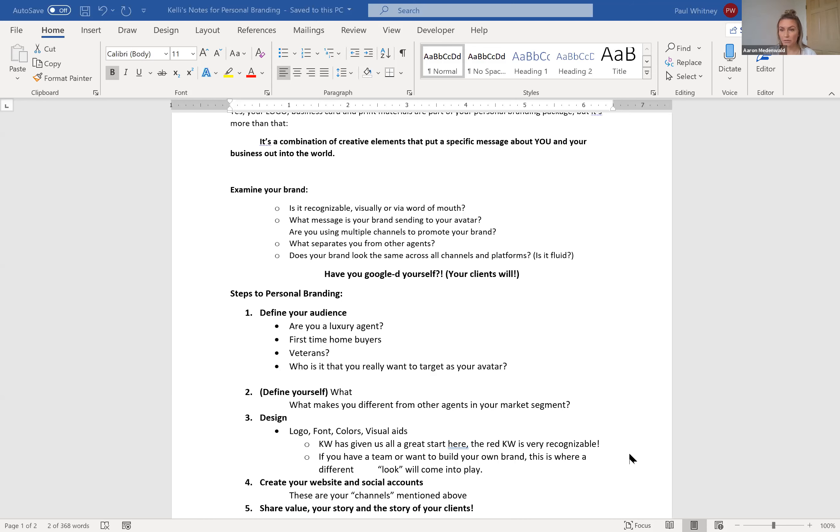Are you using multiple channels? LinkedIn, Twitter, Facebook, Instagram — all of those are very different. You need to create slightly different content for each channel because algorithms are set up differently. Are you only doing phone calls and mailers, or are you also promoting your personal brand on the internet? And does your brand look the same across all channels? If you post on LinkedIn and Facebook, will somebody recognize it's the same brand, the same person — fluid and cohesive across all platforms?